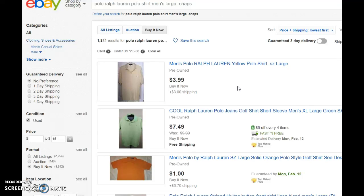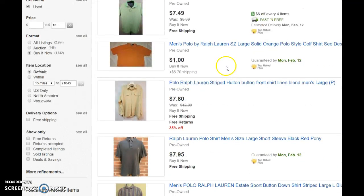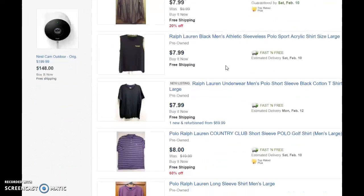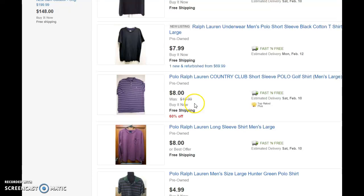Look at these: $7, $7.49, $1 with $6.70 shipping — that person is going to take a bath because you don't make money on shipping, even if you spend less. Here's one for $7.80, $8 with free shipping. Look at $8, fast and free, from a top-rated plus seller. If you're selling this shirt for more than $8, it's going to sit because people are going to buy the lowest-priced item on eBay.